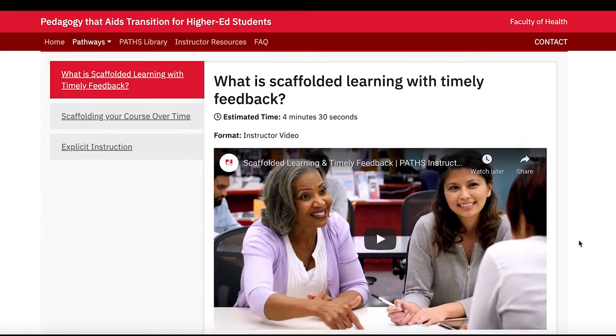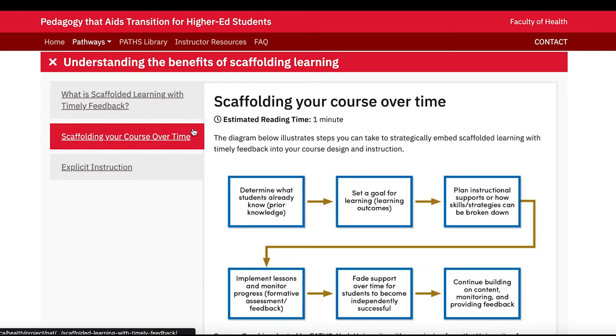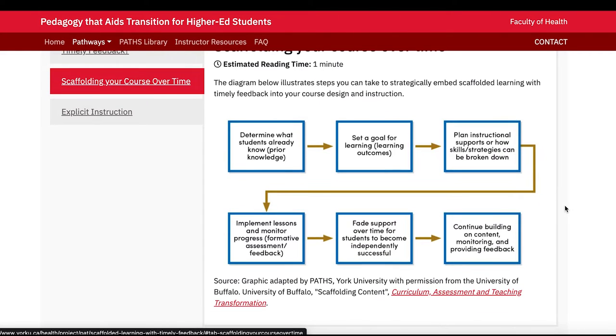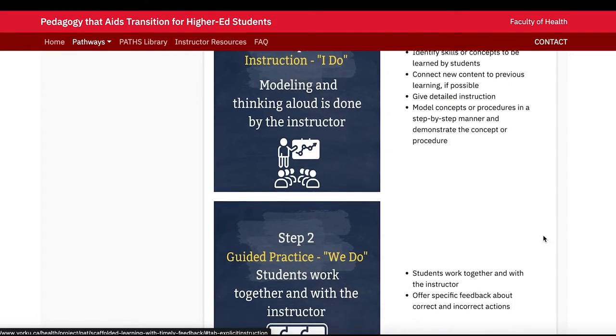The PATHS Toolkit provides instructors with scaffolded learning activities that can be easily incorporated into course design, as well as strategies for providing timely, meaningful feedback on assessments and sample grading rubrics applicable to any assessment. By incorporating resources on scaffolded learning from the PATHS Toolkit, instructors are helping their students learn how to learn better and maximizing their students' opportunities to be successful within a supportive classroom environment.